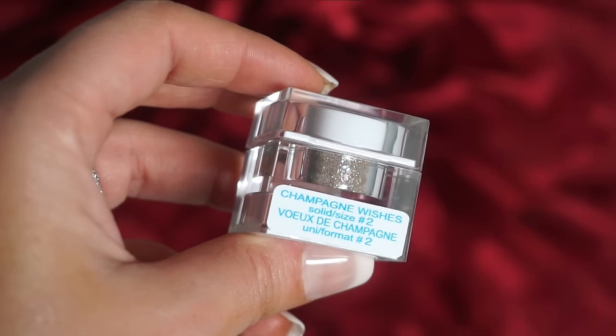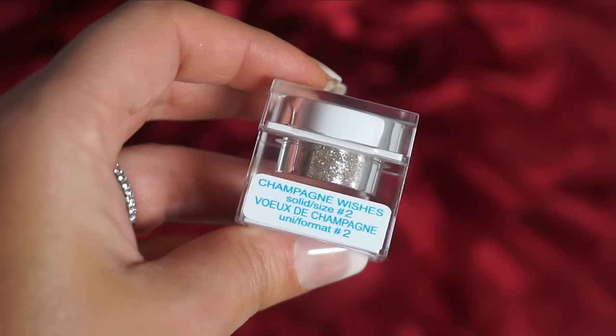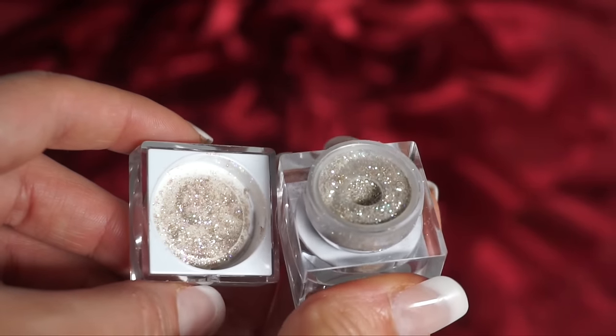I wore this glitter in my Sephora VIB sale haul video and had so many people ask what was on my lids. I figured it would look pretty for a Christmas day holiday makeup look, so that's what I'm wearing on my lid right now. It's called Champagne Wishes — it has a champagne base with flecks of purple and gold, and it just has the most beautiful shine. My favorite glitter out of all the Lit ones I own. I recommend using it with a glitter base. It's size number two.